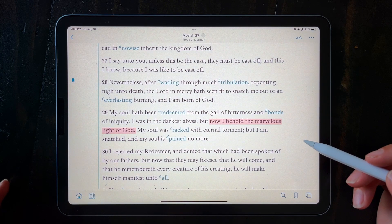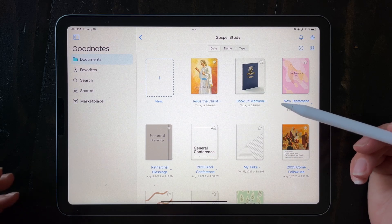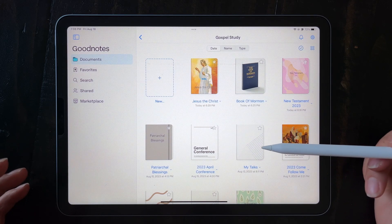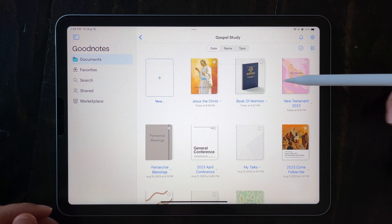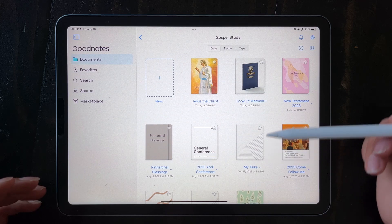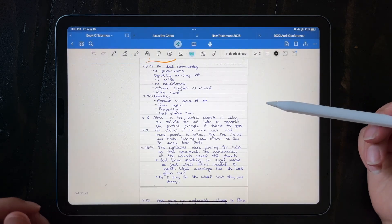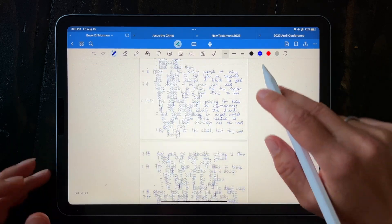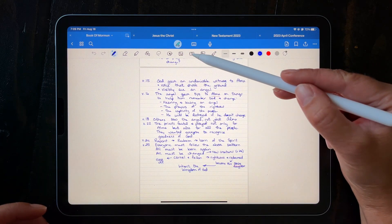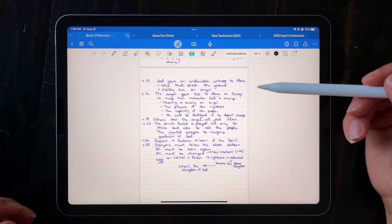There are many more features in the Gospel Library, so go ahead and check out my other videos to learn all about them. The next app I use is called GoodNotes. Within GoodNotes, you can create notebooks for different content or subjects. I have a Jesus the Christ notebook, a Book of Mormon notebook, one for the New Testament, patriarchal blessings, general conference — there are lots of different notebooks you can create. Within my Book of Mormon notebook, I can make handwritten notes. I can also use the text feature to convert my handwritten notes as I write them into typed text.